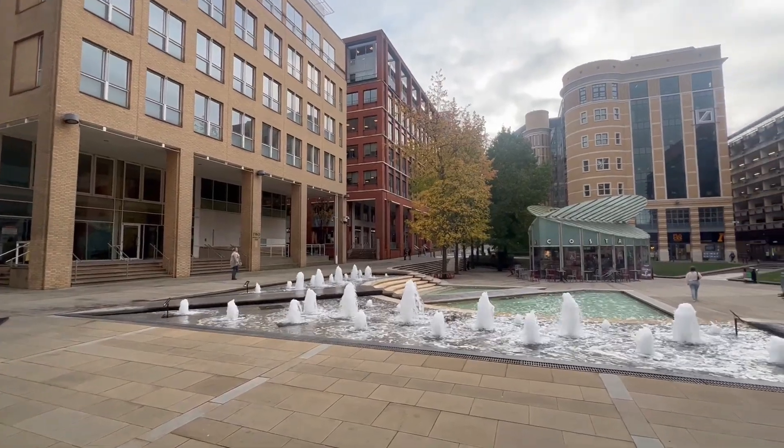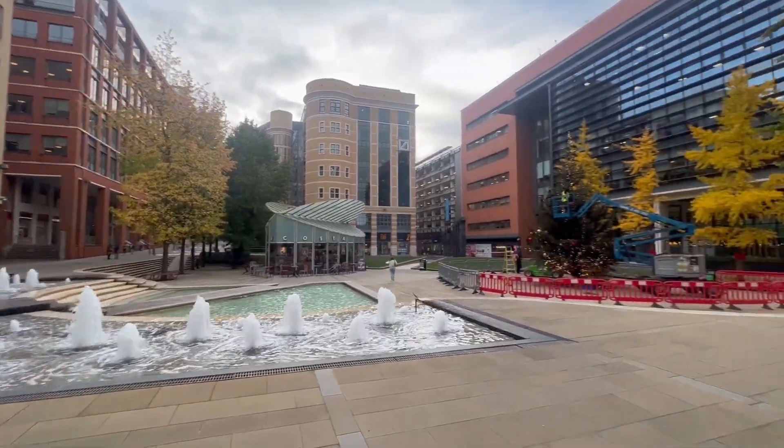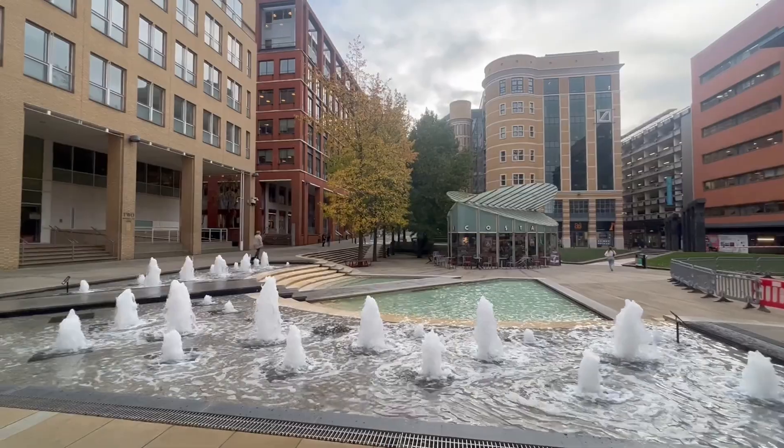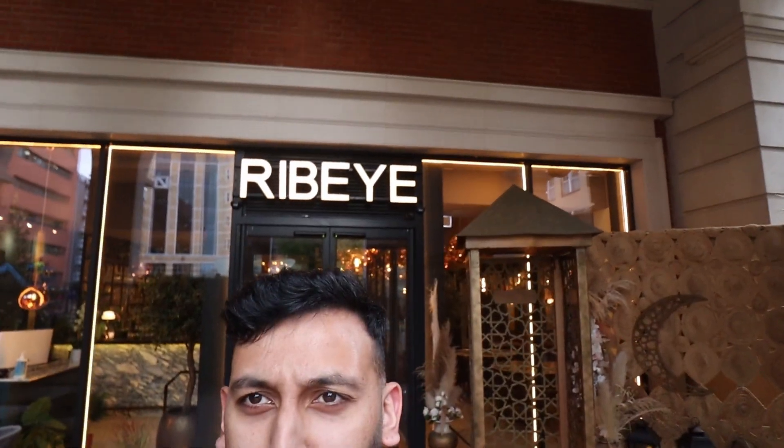Boys and girls, ladies and gentlemen, welcome to a brand new episode of Halal Munchies. We are back in Birmingham for Ribeye right now. As you can see just there, we're at Ribeye, we are in Brindley Place. Guys, can you see — I think they're putting up the Christmas tree just there, and then we've got the water fountain. We'll go back inside because it's a bit loud out here, but I'm absolutely loving this place. And we've got the sign just behind us right now.